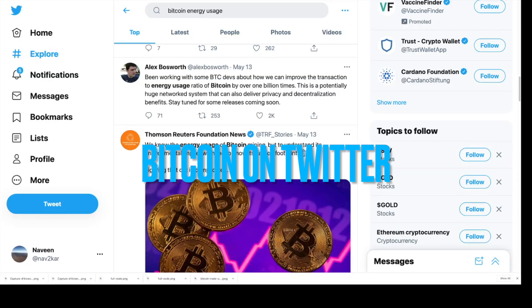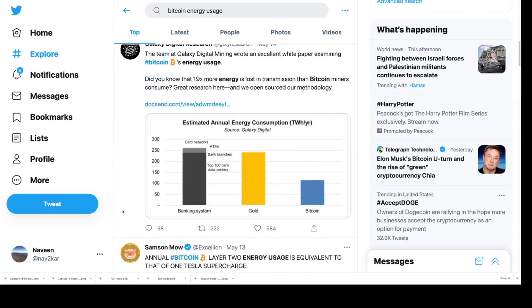Bitcoin's energy usage is very well documented on Twitter — just search for 'Bitcoin energy usage' and you will see a lot of tweets about Bitcoin's energy usage and carbon footprint. There are also interesting charts which show that Bitcoin uses very little energy compared to the banking system and gold mining.